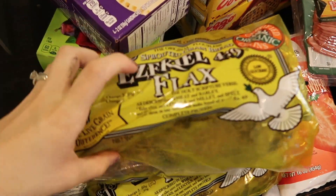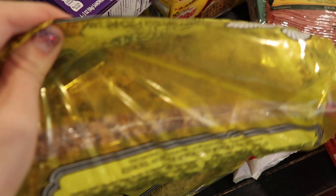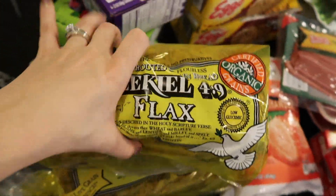Starting over here with the frozen stuff, I have two packs of the Ezekiel flax bread. I love all the seeds it has on it and I really like this with the chickpea salad I make.